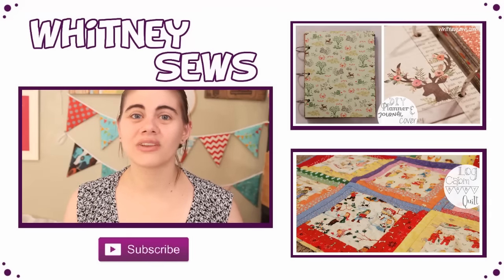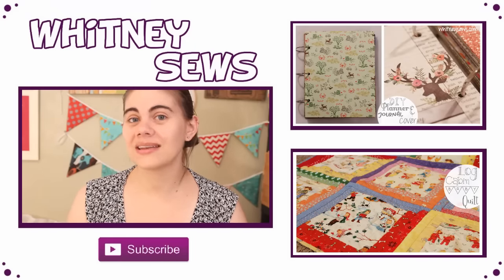Let me know in the comments if you want to see more videos like this one, and I will be back next Wednesday with a new how-to video. Bye!